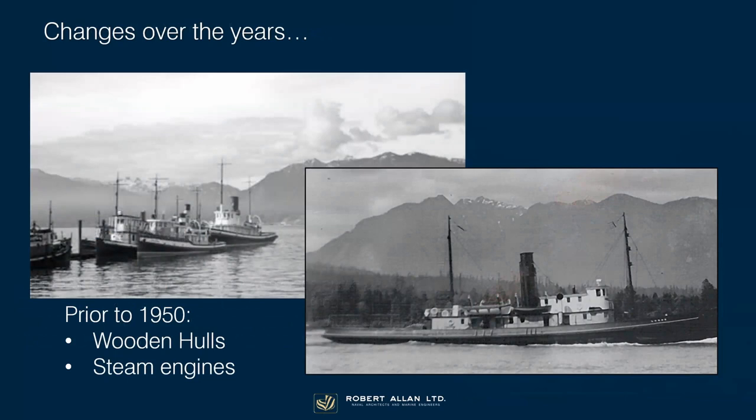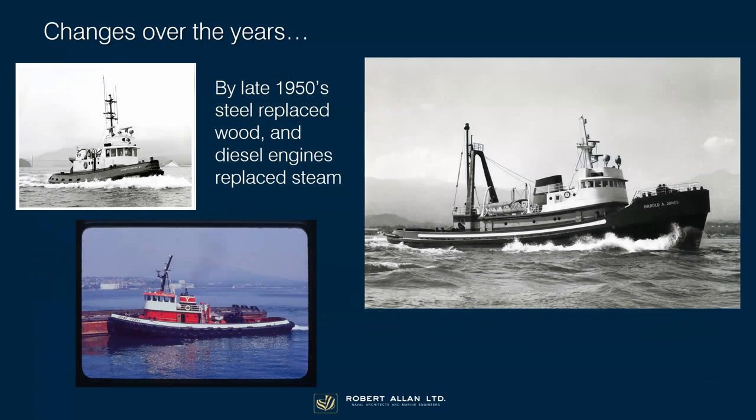Tugs have changed and tug design has changed a lot over the years. As we saw with the Master, in the early years and up until the mid to late 50s, people were still building wooden tugs, but steam engines pretty much ran their course by the end of the Second World War and were being replaced by diesel. At that time we had quite a few wooden diesel-powered tugs, but there were literally hundreds of wooden-hull steam-driven tugs operating in BC before the Second World War. By late in the 50s, wood was really giving way to steel very quickly, and diesels had completely replaced steam.